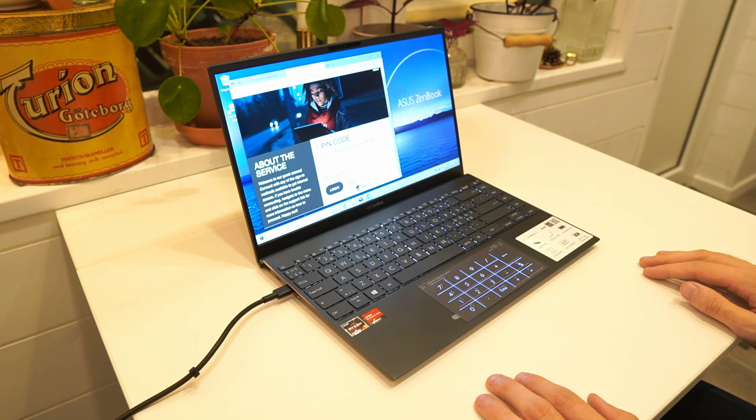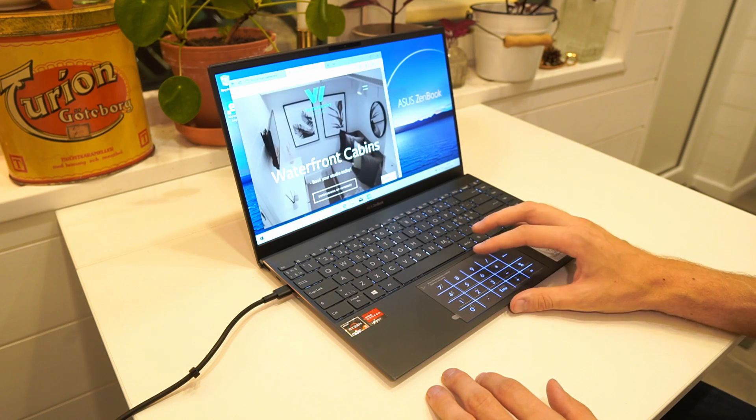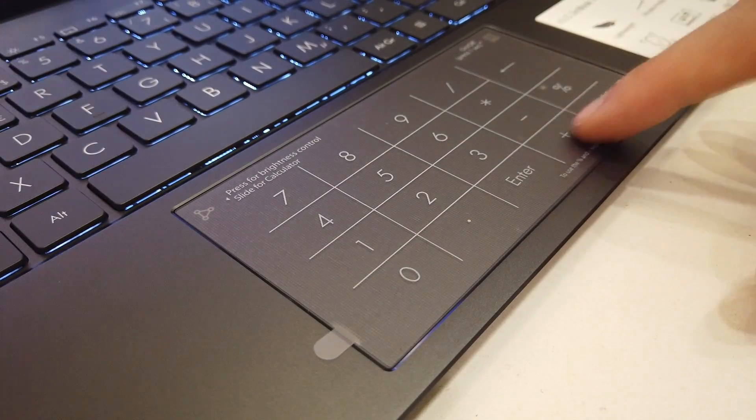In my last video I mentioned that you can't get a numpad in a 14 inch laptop — and that still holds true to a point. However, if you go for an Asus laptop, you can get a numpad integrated into the trackpad. I tried the Asus ZenBook 14 earlier in 2020 and really enjoyed having it. When using an external mouse, the trackpad numpad is always available. They're not physical buttons but work pretty well for entering numbers. The downside is you're limited to only Asus laptops for this feature.